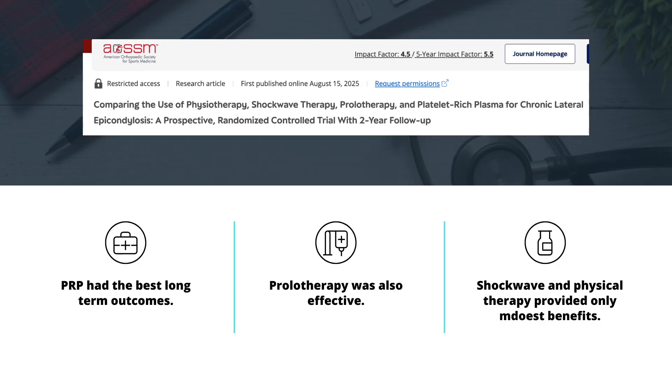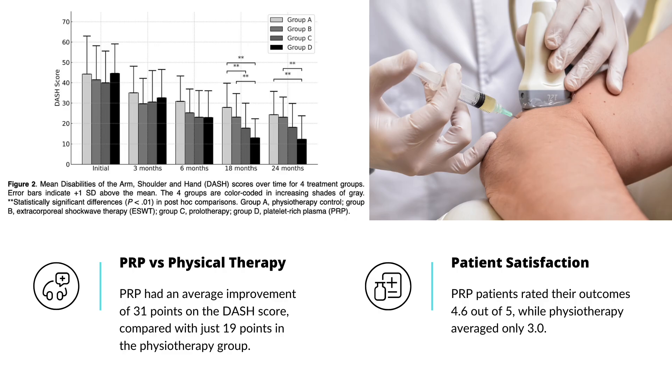And the results were remarkable. At the 24-month mark, all groups improved, but PRP and prolotherapy stood out. Patients who received PRP had an average improvement of 31 points on the DASH score compared with just 19 points in the physical therapy group. For context, a 10-point change is considered clinically meaningful. Patient satisfaction followed the same pattern — PRP patients rated their outcomes 4.6 out of 5, while physical therapy averaged only 3.